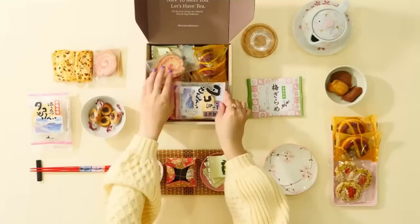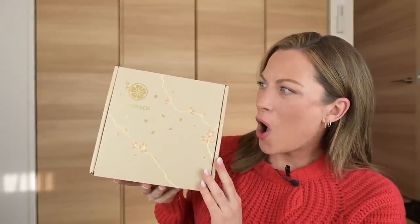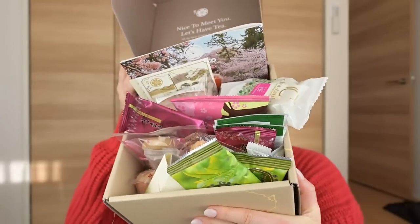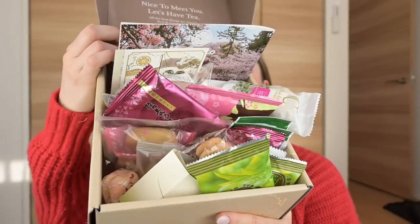Since we're in the snack aisle, this is the perfect opportunity to talk about today's sponsor. Today's video is sponsored by Sakura Co, which is one of my all-time favorite Japanese snack boxes. Unlike other Japanese snack box subscription services, this box really focuses on supporting small and local businesses. A lot of these snacks are artisanal and you would really only get an opportunity to try them in this box or visiting Japan.